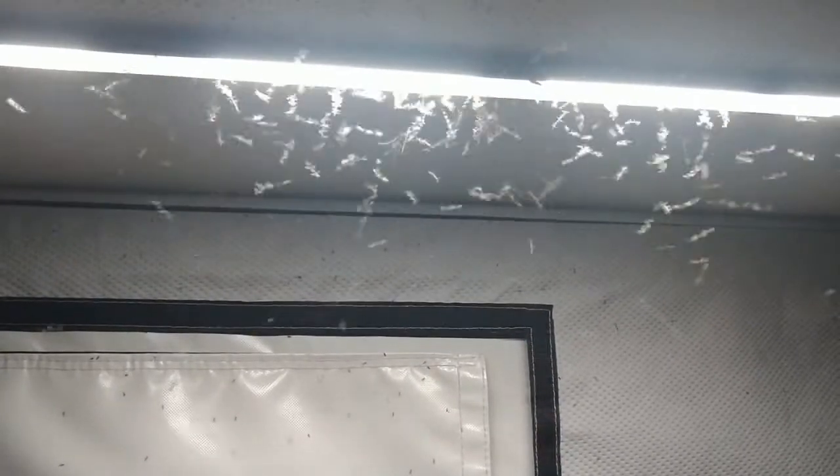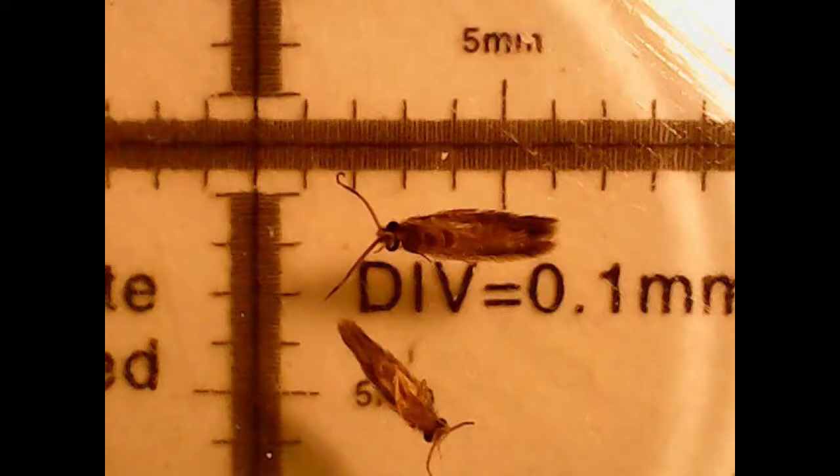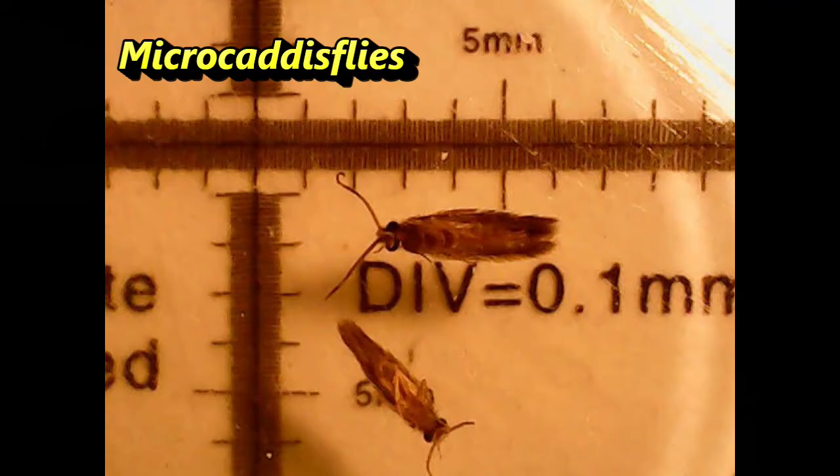We closed up the windows and swatted as many as we could, and spent the rest of the evening in the camper without any ventilation. I took a few of these critters home for a closer examination to figure out how they got in. Here they are.